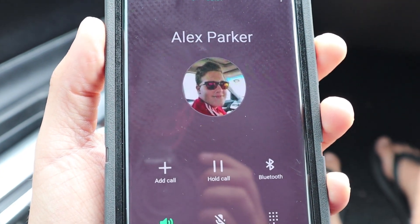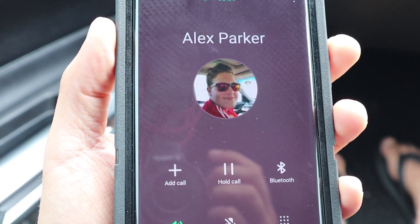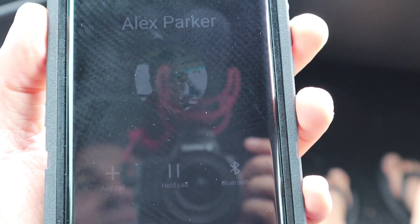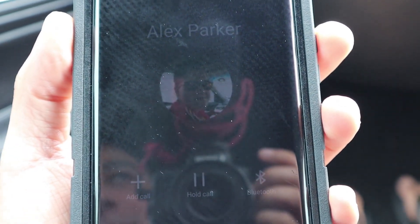We've run out of ideas for the video. We've done revs, we've done a little bit of a burnout, we've done zero to a hundred, we've done some flybys, we've done b-roll. What else can we do?